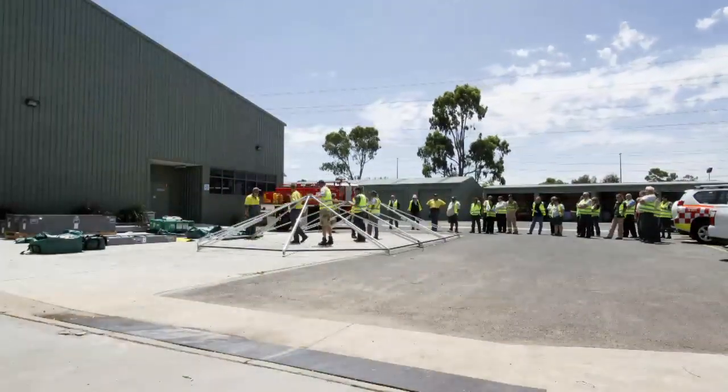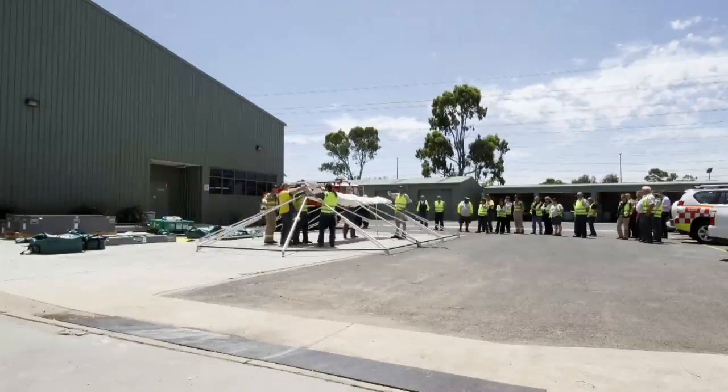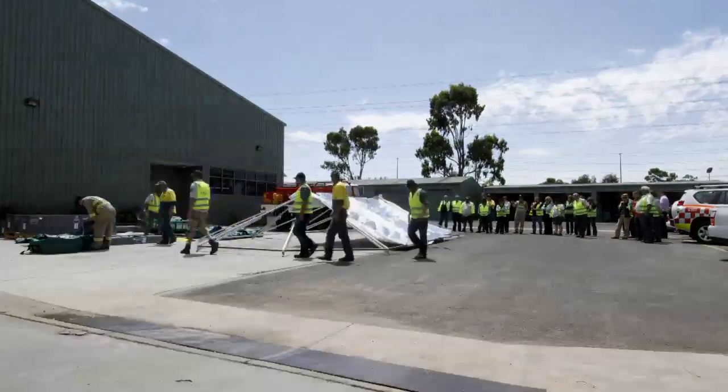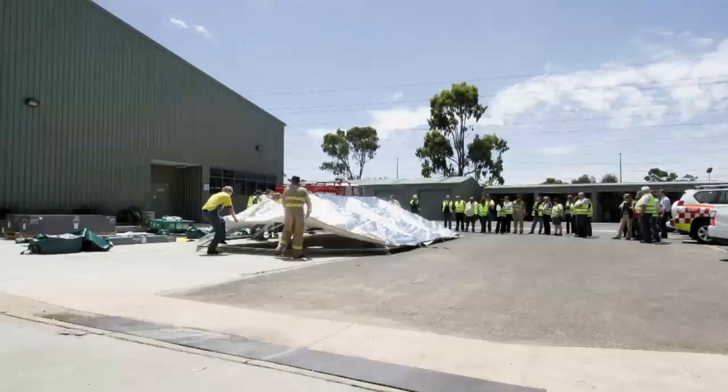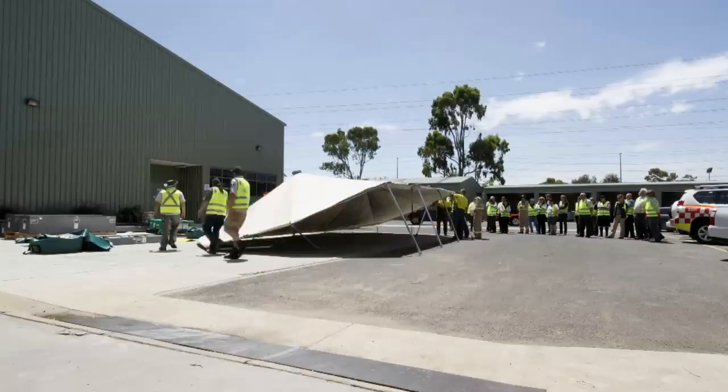The Western Shelter provides a weather secure working environment for remote conditions and can be interconnected to create a system of shelters scaled to the needs of the event. DSC is continually improving its firefighter infrastructure and how we can improve the health and wellbeing of our firefighters. The Western Shelters will provide a better approach to accommodate our firefighters and support staff.